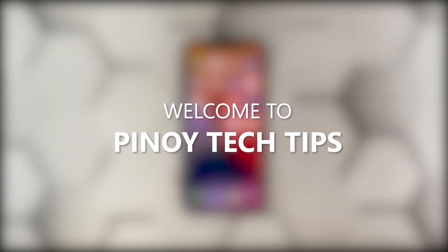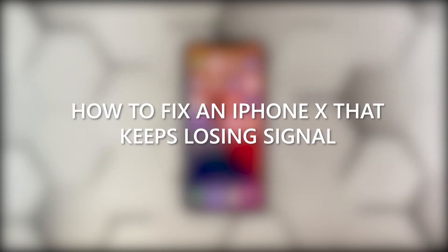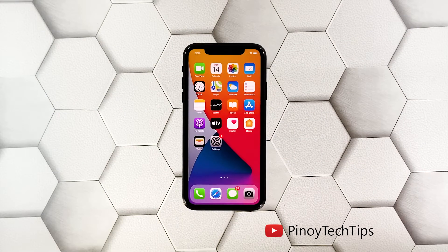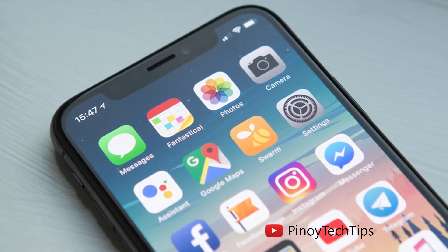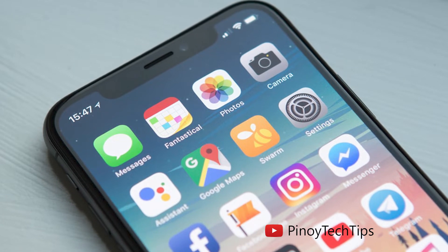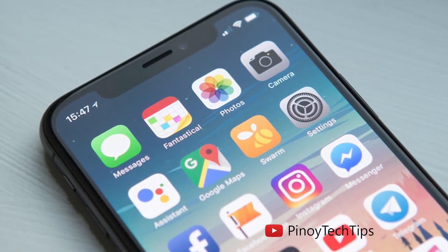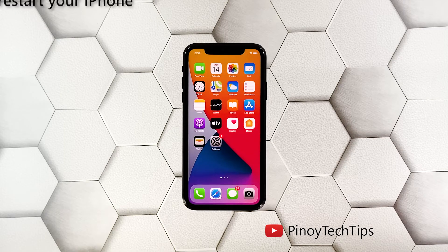Hey guys, welcome to our channel. In this video we would like to help some iPhone X users who reported that their devices started to keep losing signal after the iOS 14.4 update. Signal issues may occur every now and then, especially if you're always on the go. However, if you start having such a problem at your place after an update, then it must be something related to the firmware. Here's what you should do about it.